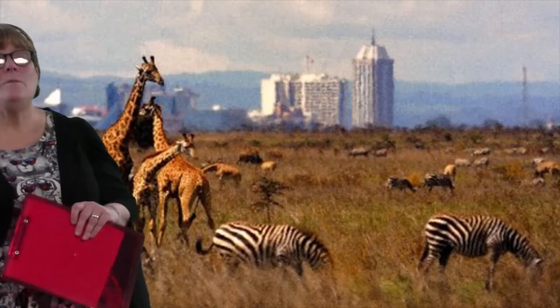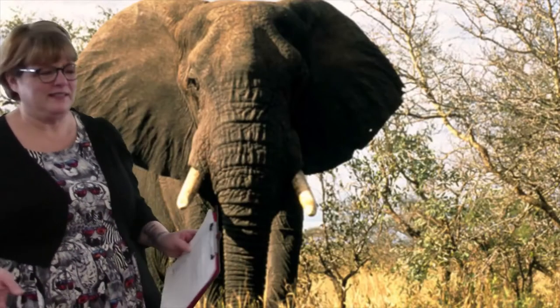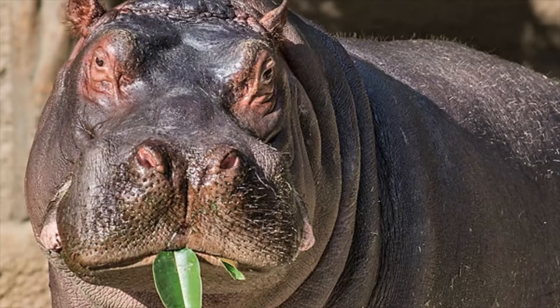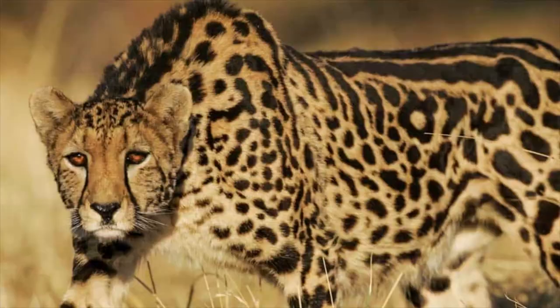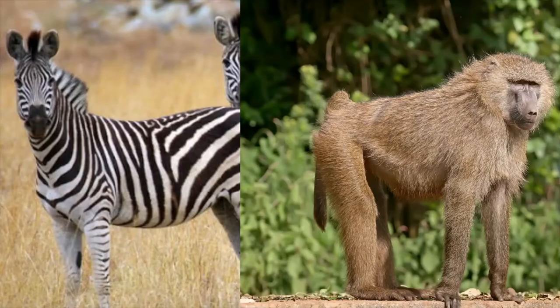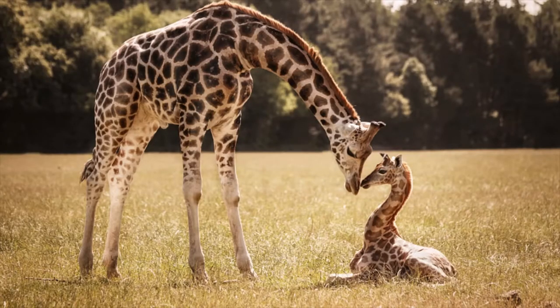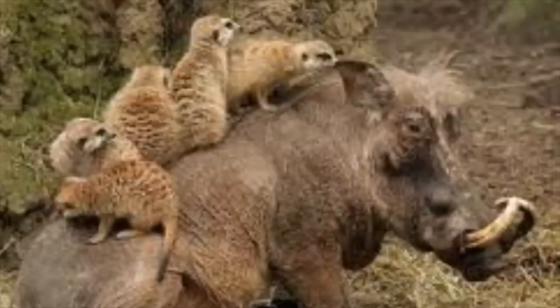Kenya is home to so many interesting animals: elephants, hippos, crocodiles, hyenas, rhinos, cheetahs, baboons, zebras, giraffes, flamingos, warthogs, and meerkats. It's just like the movie Lion King! Warthogs and meerkats are friends in real life.